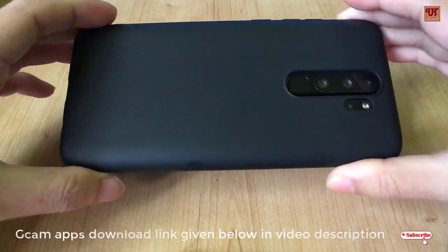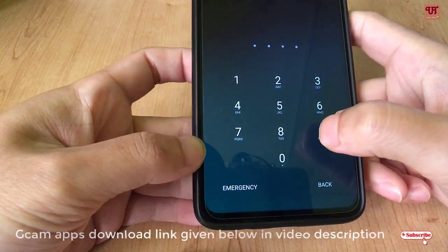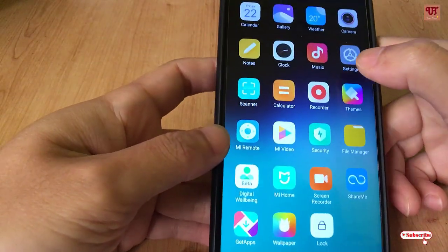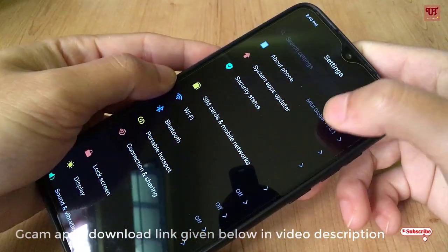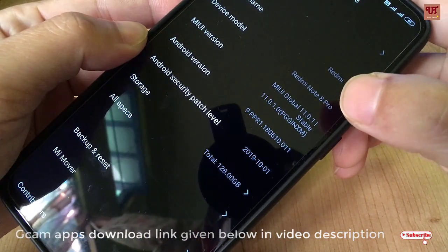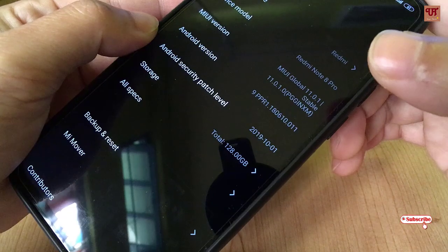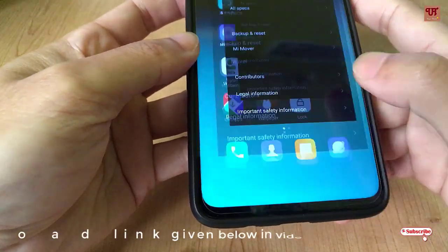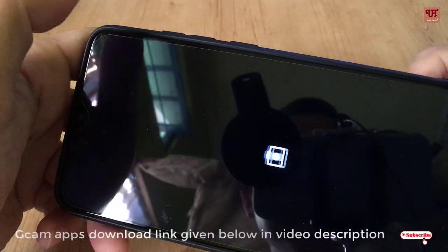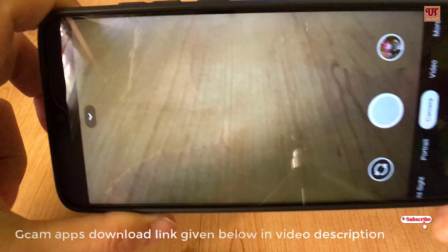I'm using the Redmi Note 8 Pro, and if you don't believe me, I'm going to show its configuration. Here you can see my device is the Redmi Note 8 Pro running MIUI 11 global version. I have installed the GCam application here, and it's working fine — totally fine.